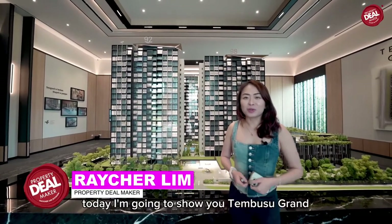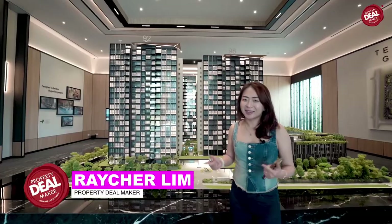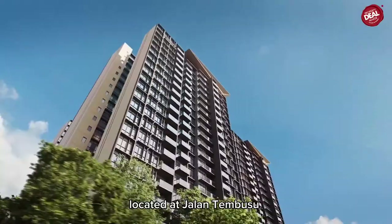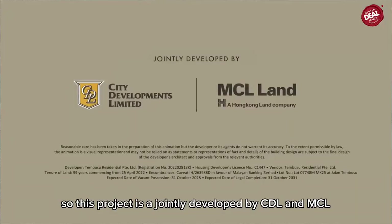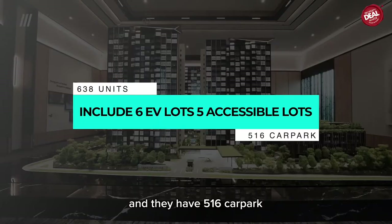Hi everyone, today I'm going to show you Tembusu Grand. This is the most exciting launch in 2022. Tembusu Grand is a 99-year leasehold project located on Jalan Tembusu, jointly developed by CDL and MCL. This will be the main entrance.